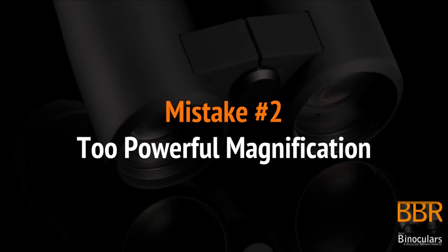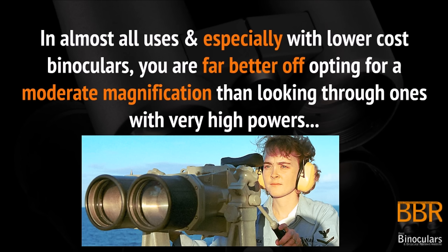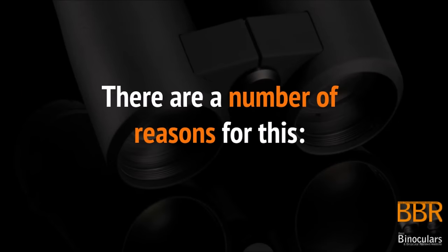Another common mistake that I see is people choosing binoculars that have a magnification that is way too high. In almost all scenarios and most uses — but especially with lower-costing binoculars — you are far better off opting for moderate magnifications than looking through binoculars that have very high powers. There are a number of reasons for this, but I'm going to quickly go over the three most important.